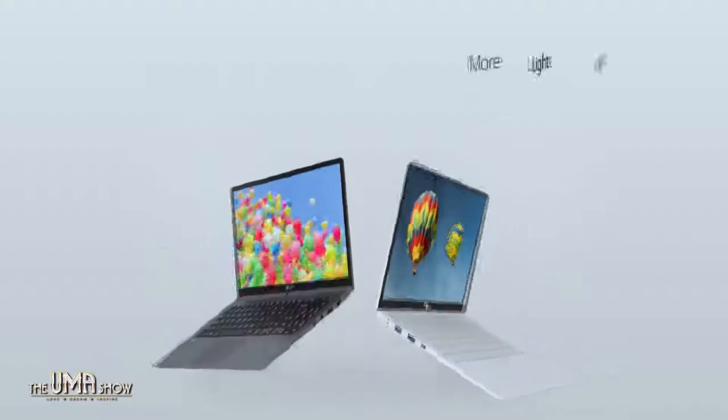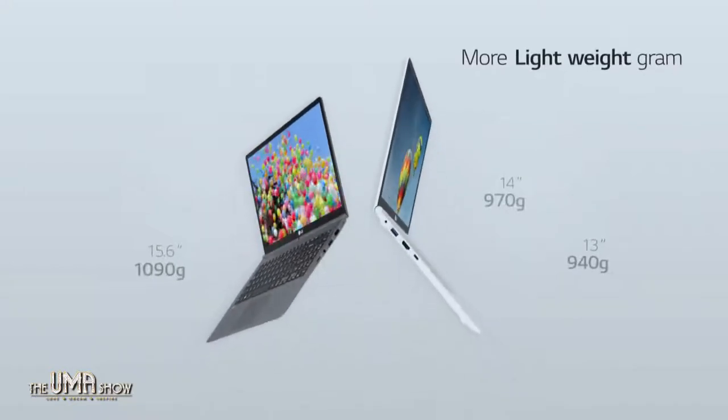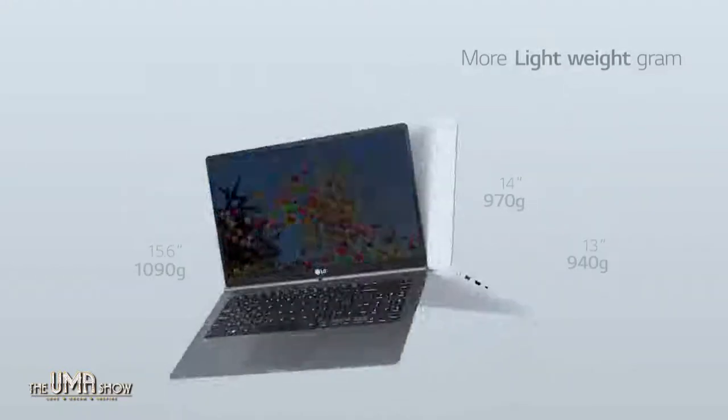Today we're going to talk about the new LG Gram laptop. Why is it called LG Gram? Because of the weight. The 13-inch LG Gram weighs only 940 grams — like two cups of coffee. The 14-inch LG Gram is under a kilogram, at only 970 grams. It's just so light.